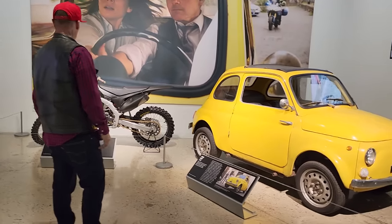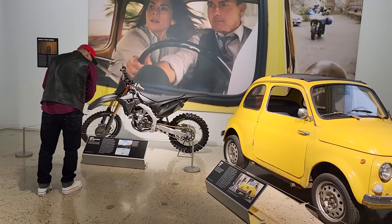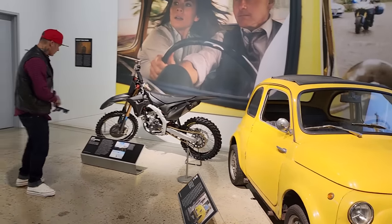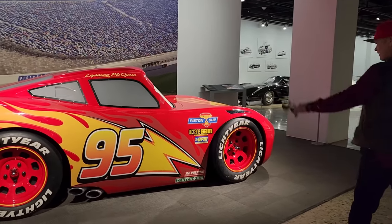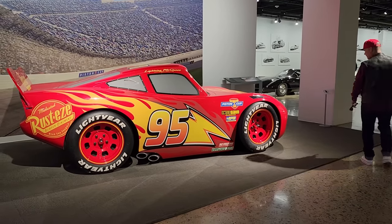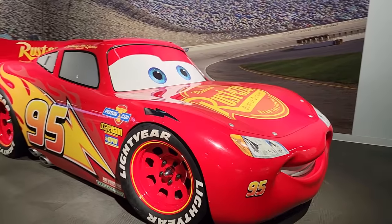Carbon fiber motorcycle — how much does it weigh? That means a lot when it comes to weight. I bet it's pretty light with all the carbon fiber on it. Was it Guido? I think it was Guido from the Cars movie. It's cool. Is that Lightning? I'm not sure if that car runs or not, but it's pretty cool.